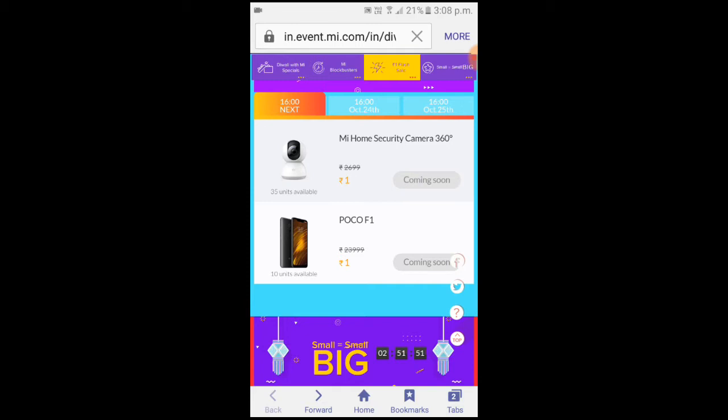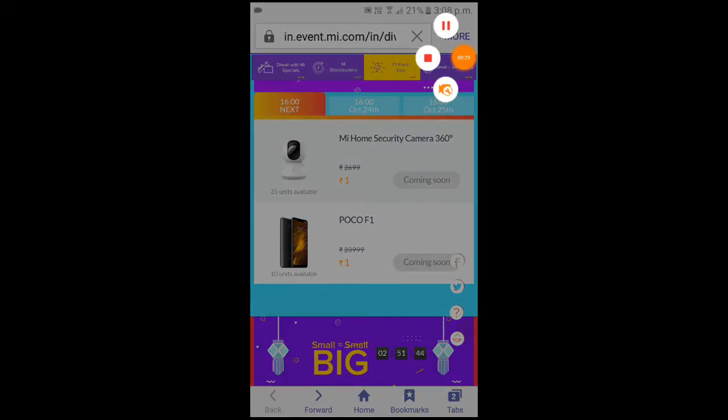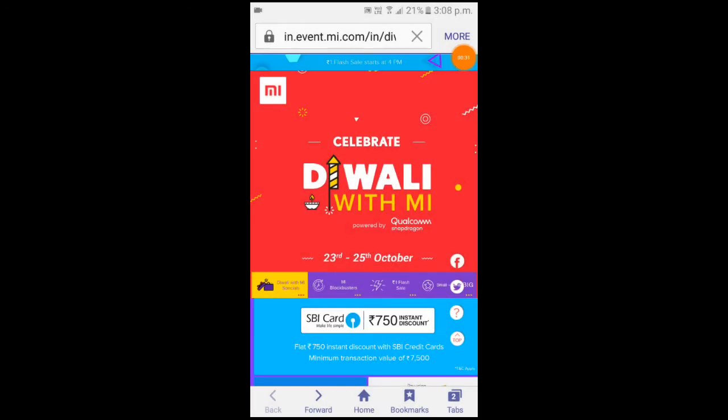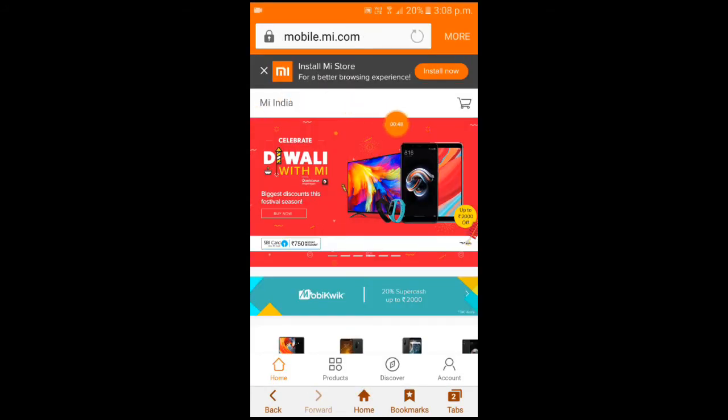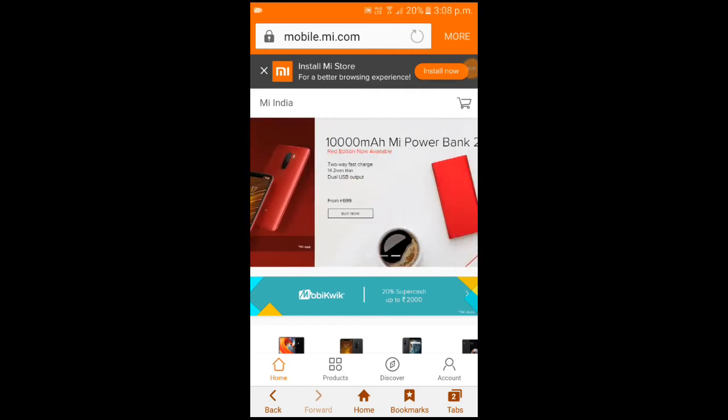This video will be very good, so like and subscribe, and comment. Let's go — your phone will be 1 rupiah. If you want to check this, it's Official Xiaomi, guys — Official Xiaomi. So it means that it's not fake, it's completely official.